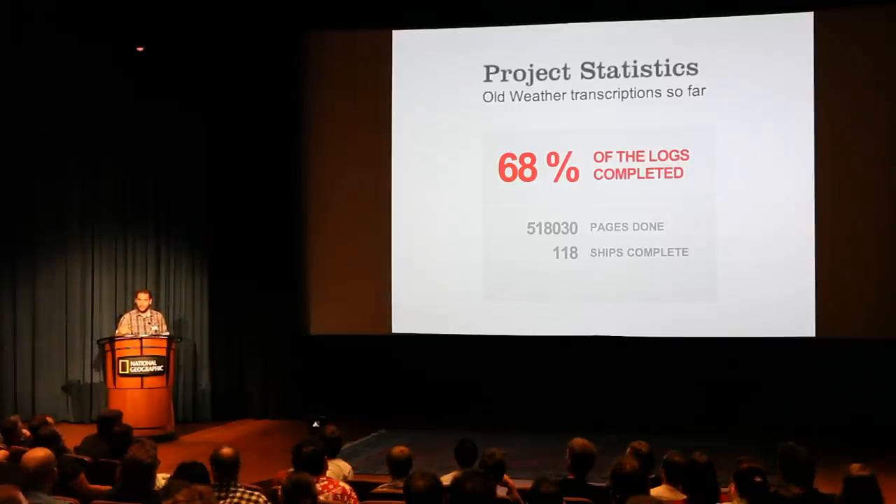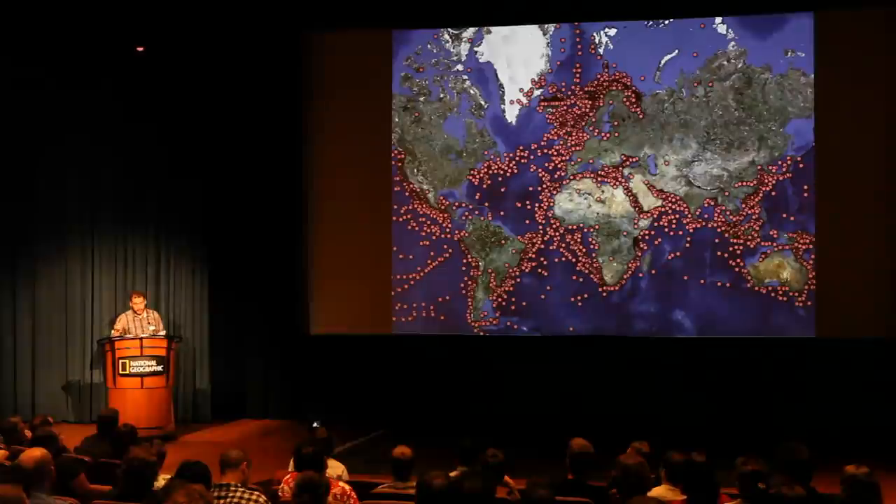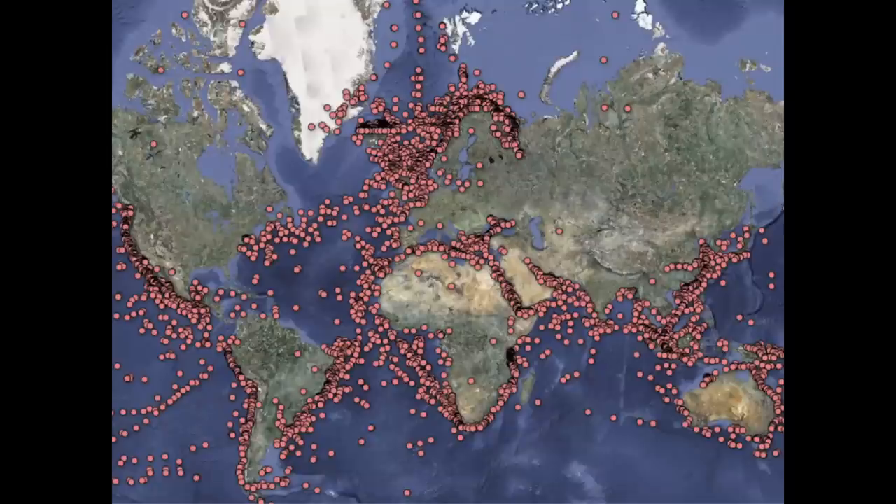These are the results for the last eight months — it started in November. We got 68%, which is more than half a million of those log book entries already digitized. It's quite a lot. If you look at it on a map, that's all the locations where we got data. For every one of these points we have the weather record. For climatologists, this is the only source of data for 100 years ago on the oceans.